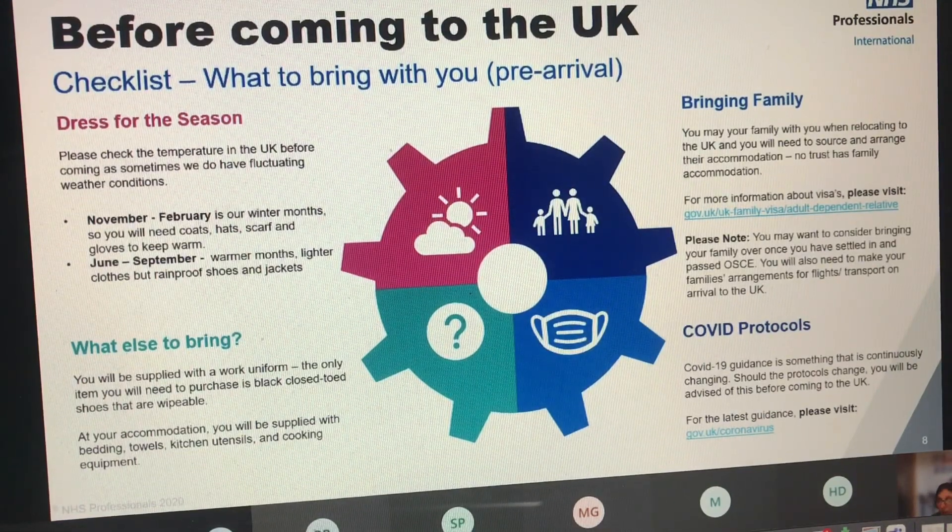Your agency or your contact at NHS Professionals will alert you if we're aware of anything that's changed, but sometimes things change in a really quick time frame, as they did during the pandemic. So at the moment there's nothing that you need to do or prove to come to the UK, but these things do change.